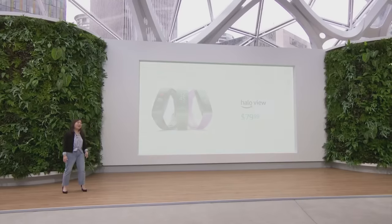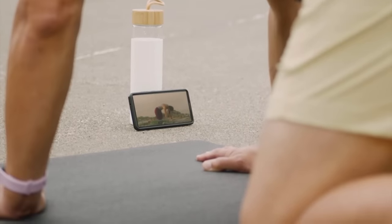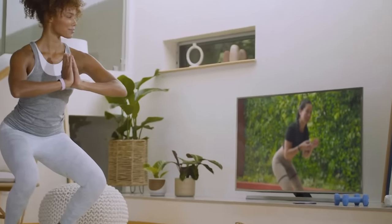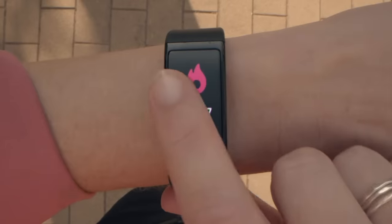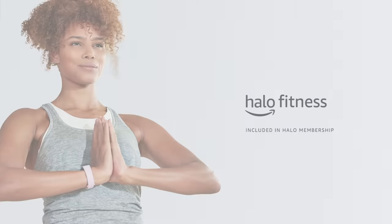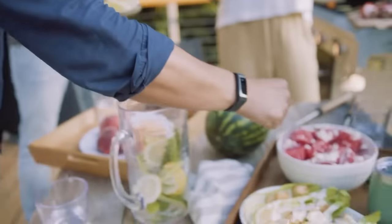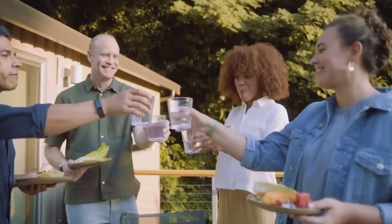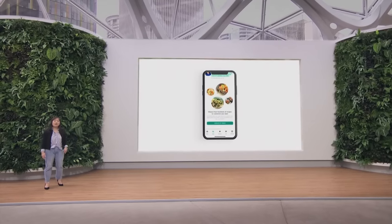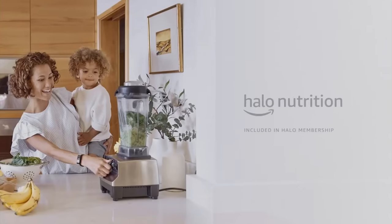Our goal is to continually add new features, benefits, and value for Halo members. Today we're also adding Halo Fitness, an all-new service with hundreds of studio-quality workouts to help members move more and move better. Classes are led by industry experts and integrated with Halo hardware so you can view real-time individual metrics such as your live heart rate and heart rate intensity zone as you work out. Halo Fitness will be rolling out to all Halo members later this year. Halo Nutrition introduces personalized tools to help you eat better, with a meal planner pulling from over 500 recipes from partners like WW, Lifesum, and Whole Foods Market. The Halo Grocery List connects with your Alexa shopping list. Halo Nutrition will be rolling out early next year.